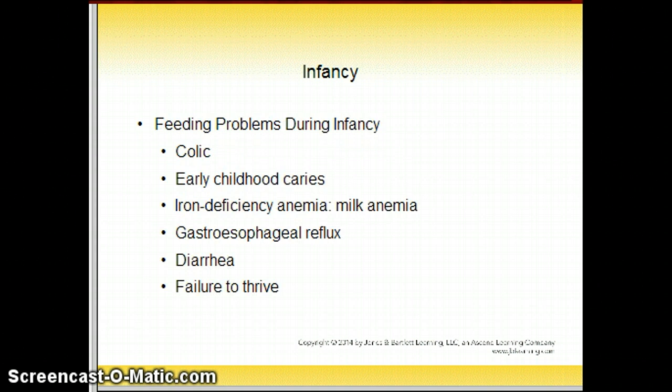Feeding problems during infancy: colic, although troublesome to infant and caregivers, is not caused by diet. Iron deficiency anemia is common in infants who lack iron-rich foods. Infants are susceptible to dehydration, especially when diarrhea is present and if it's prolonged. Failure to thrive describes an infant who is not growing well, and intervention may be required to correct feeding practices of the caregiver.